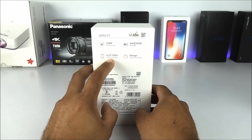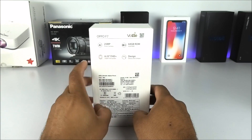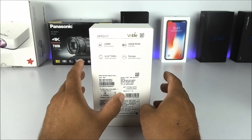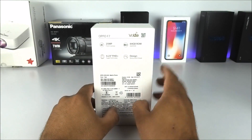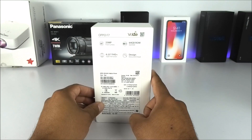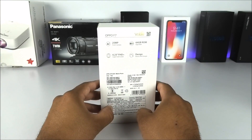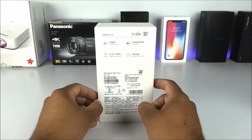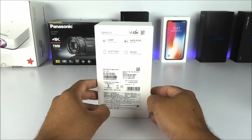We have a massive 6.23-inch display with FHD+, 2280 by 1080 resolution, thanks to the 19-by-9 aspect ratio. The screen-to-body ratio is about 92%, so it is almost all screen on the front. The processor is the Helio P60, also known as the MTK6771 — an octa-core clocked at 2.0GHz, very similar to the Snapdragon 660. The GPU is the Mali G72. It runs Android Oreo 8.1.0 and Color OS 5.0.